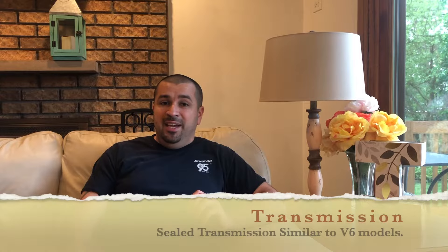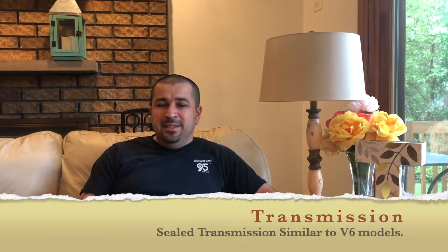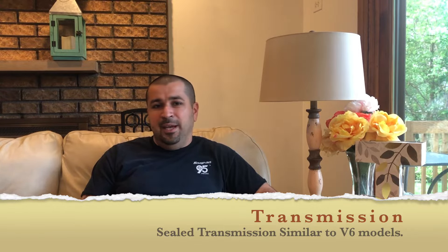The four-cylinder Camry also has a six-speed transmission — bulletproof, has zero issues. However, it does have a sealed transmission, so the owner's manual will tell you never to change that fluid. Please change it every 60,000 miles and you won't have any issues. There's no dipstick — it's an intricate process, so I'd have the dealership do it. They don't charge a lot of money.